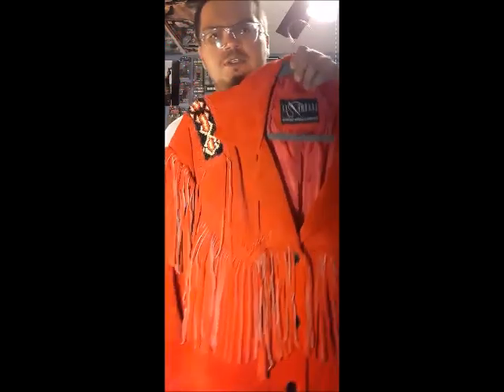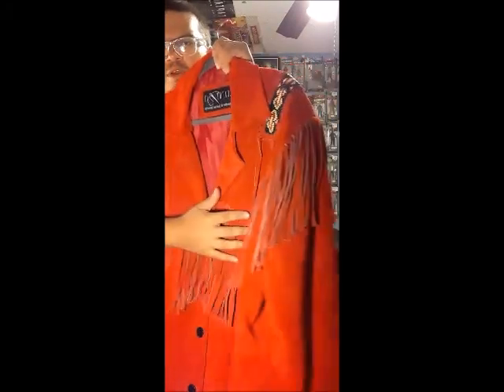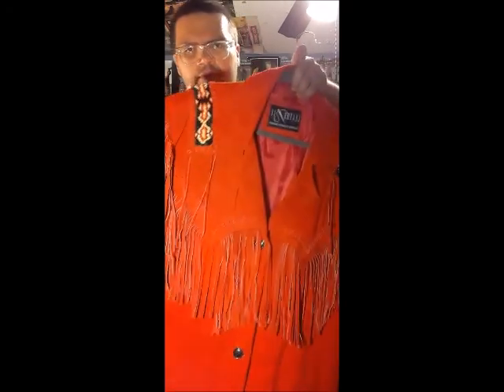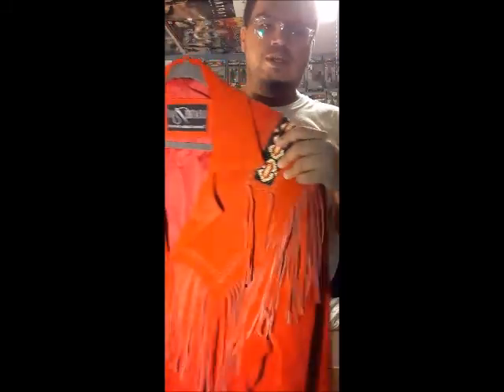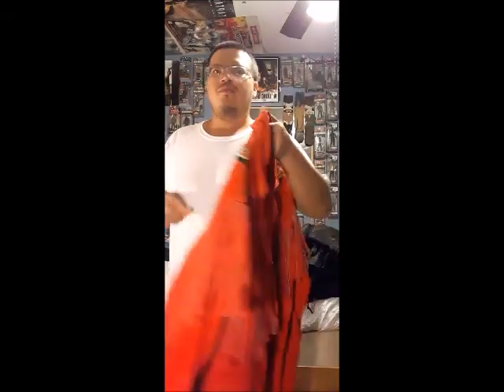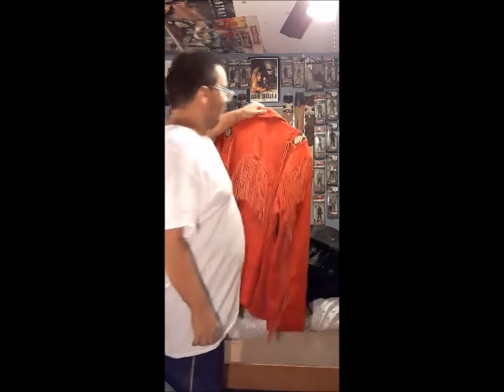The last jacket for now is one I ordered in a 4X — it's a suede cowhide buckskin jacket that's red. I want to get another one like this but in more of a shiny leather material. It has real beading and real native designs that go throughout the back and on the arms as well. I love the way it smells and it's really comfortable.